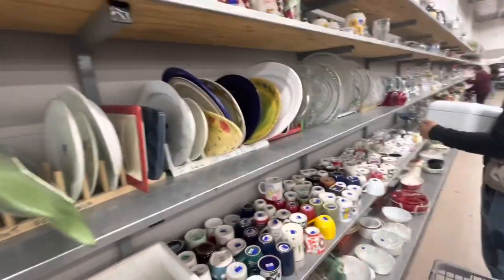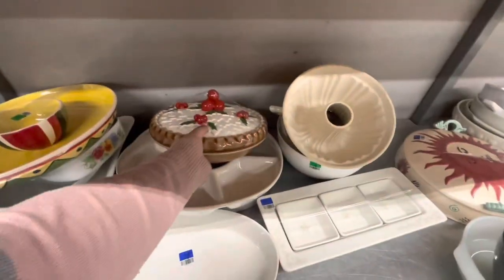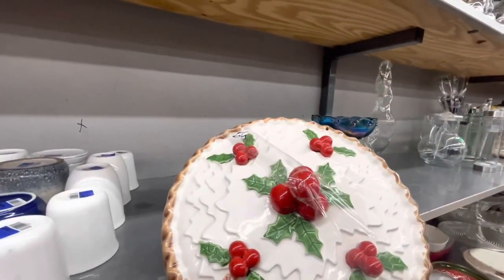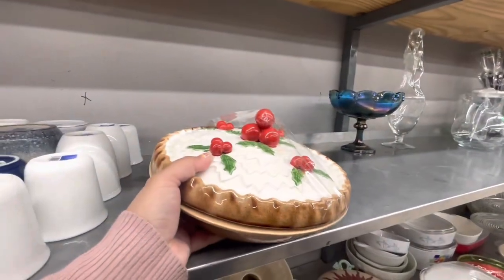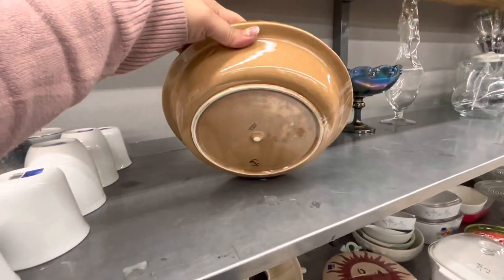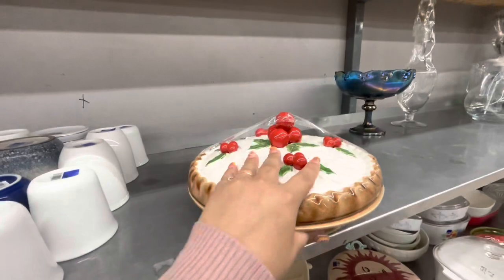This one is still here — remember it? Now it's only $2.50. I think it's so pretty. It's a pie dish — $2.50, great deal!